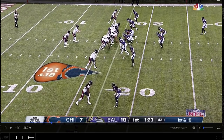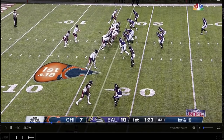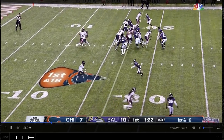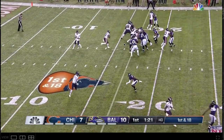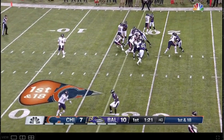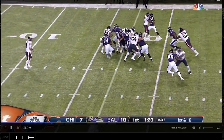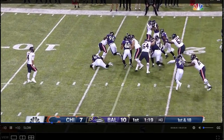Similar kind of look here coming off the edge, and this is even more impressive. He engages this tight end, stands him up, and does a really nice job setting the edge. You can see that's where the play's headed — watch him peeking inside and then he sheds that tight end and gets in on the play.